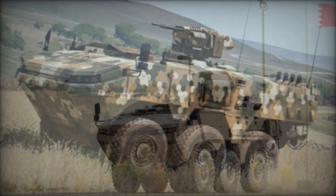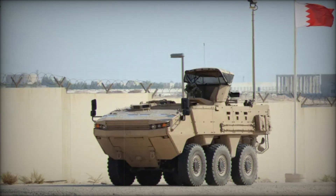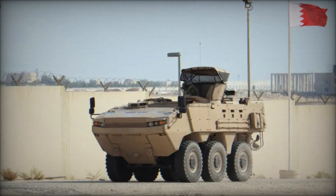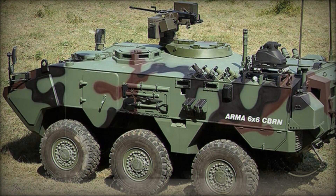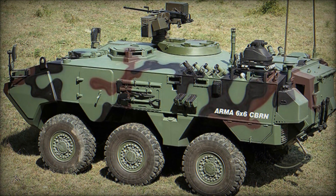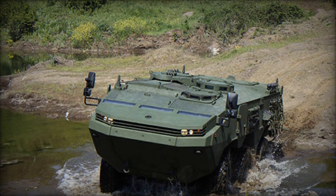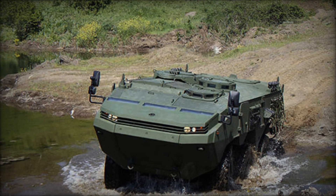What's impressive is the level of protection the ARMA offers. The vehicle has an armored hull capable of protecting against bullets, shrapnel, and even mine blasts. The seats are specifically designed to minimize the effects of explosions under the wheels, allowing the crew to survive attacks that would be deadly for regular vehicles.